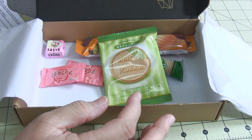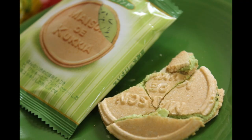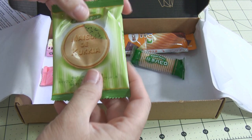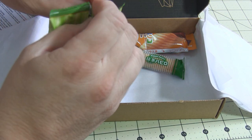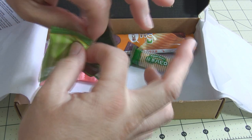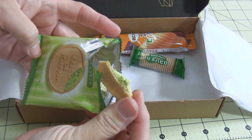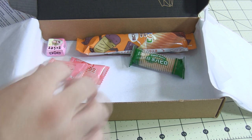The next thing is Maison de Cucuia — we're going to pretend I said that perfectly. Maison means house, so it's a matcha chocolate cookie sandwich. I'll open it and show you, and I'll put lots of pictures on my website so you can see them up close. Look at that — oh my goodness, I can't wait to try it.